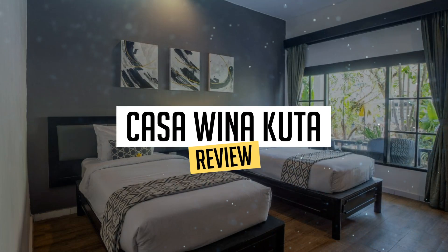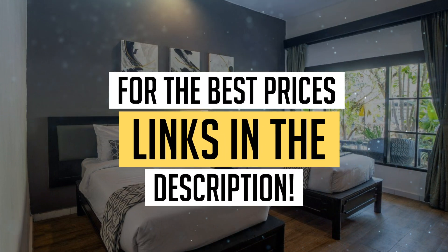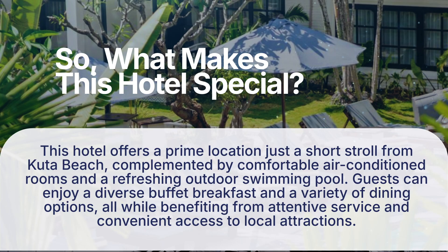Today we're diving deep into a review of Casa Huayna Cuda, located in Cuda. Let's find out if you should stay there. To book this hotel at the best prices, check out the links in the description below. So, what makes this hotel special?